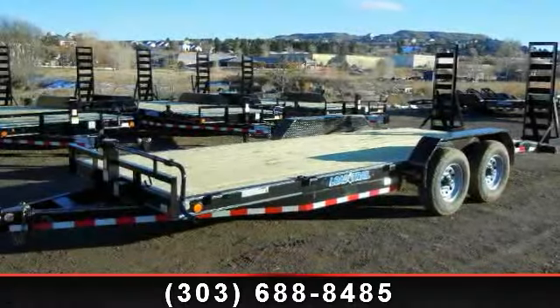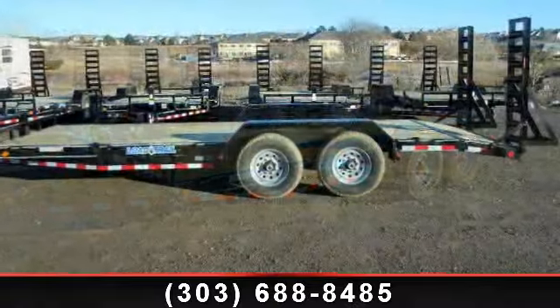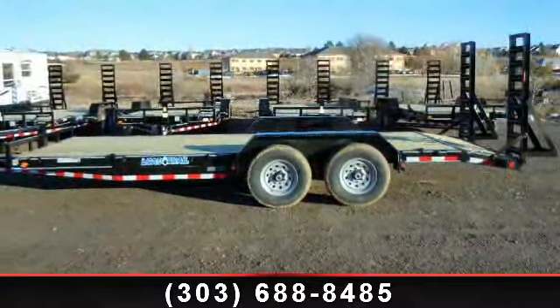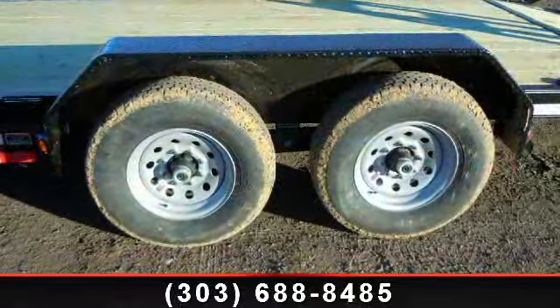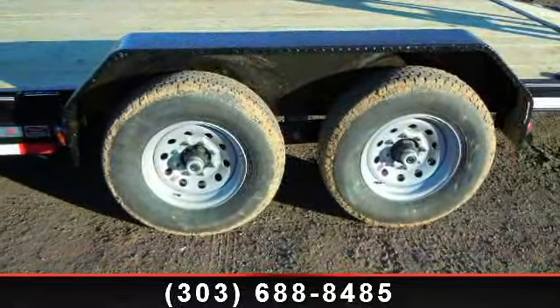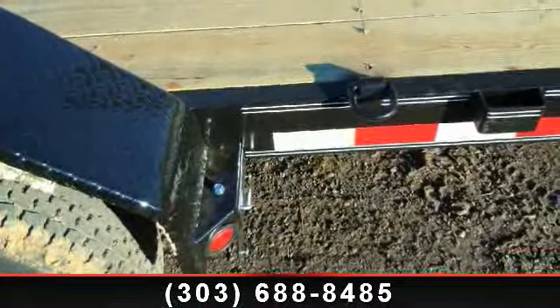Up for sale is a 2014 Load Trail 83x18. If you are looking for a quality trailer, consider this one. This unit is priced just right and comes equipped with many desirable features. For more details on this unit's features and options, follow the link in the description below.